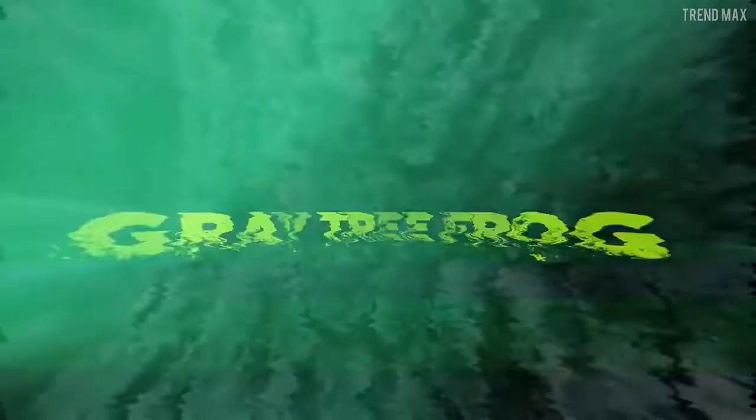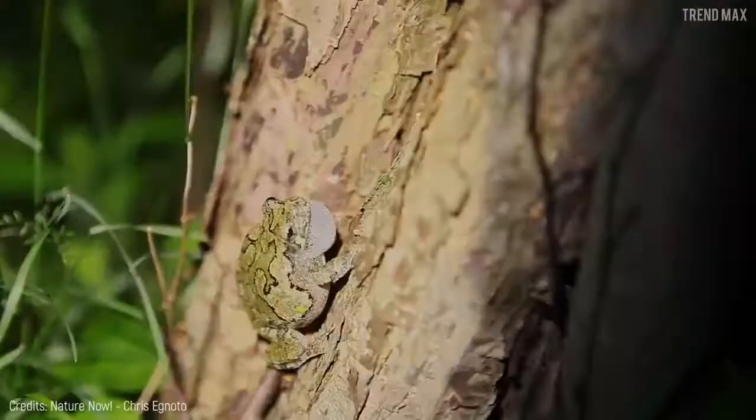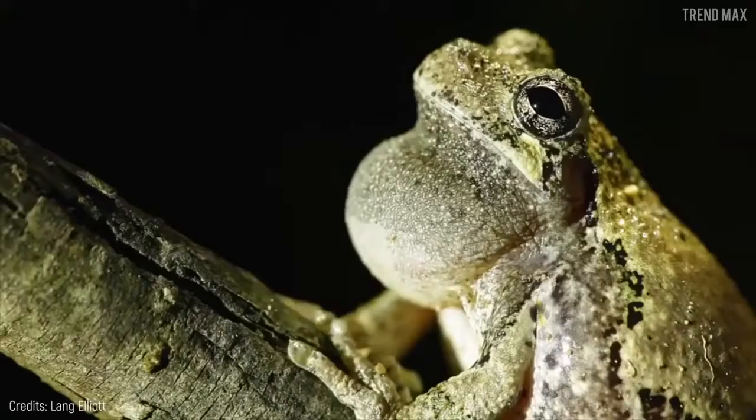Number 4: Grey Tree Frog. This frog is an extension of its habitat. The grey tree frog has different colors such as green, grey, or brown depending on the place it is and feeds on. In just seconds, this amphibian activates its camouflage and can disappear inside its habitat. The grey tree frog lives in trees and is nocturnal.